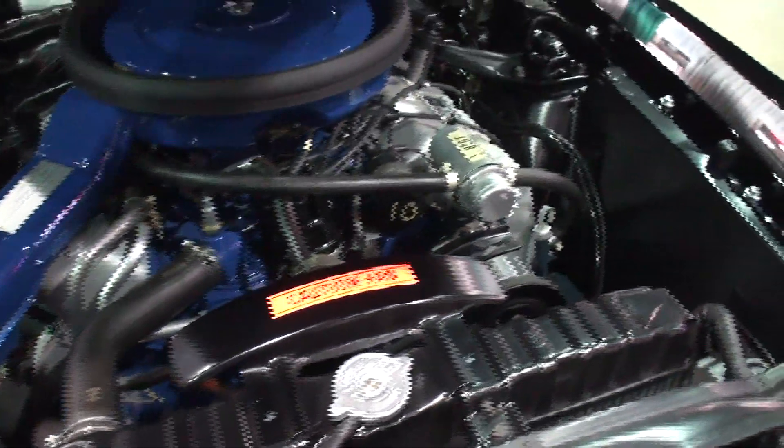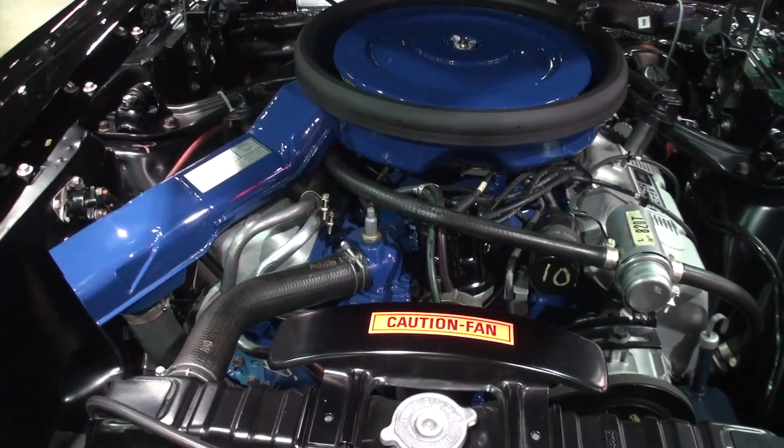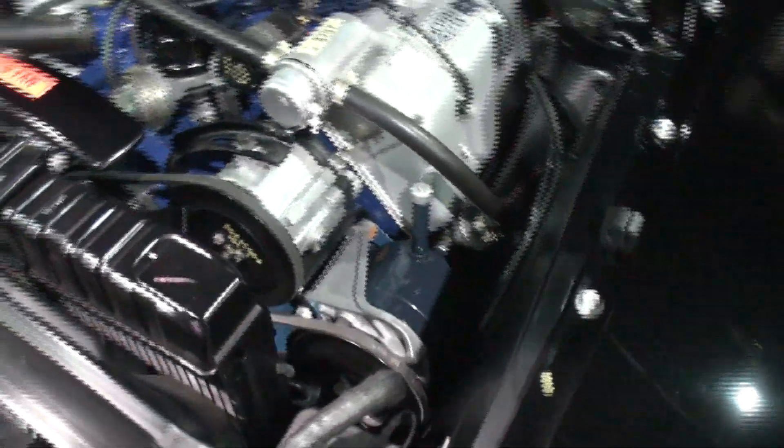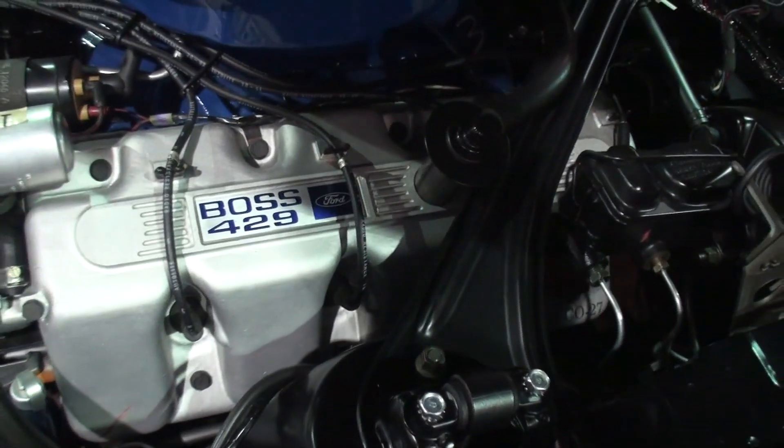The guy who did all the work restoring this car, Bob Perkins, had all the parts. Accumulating parts is his job. So when you had this car, you knew where to go — absolutely. All the correct markings.